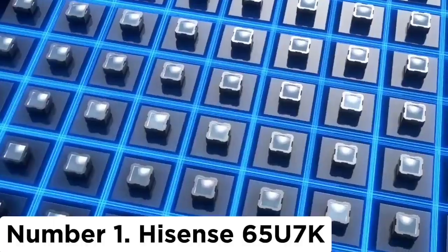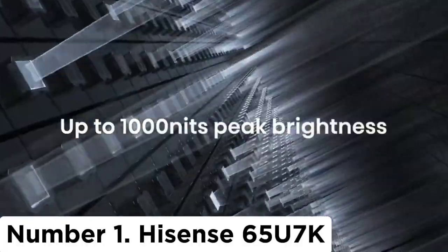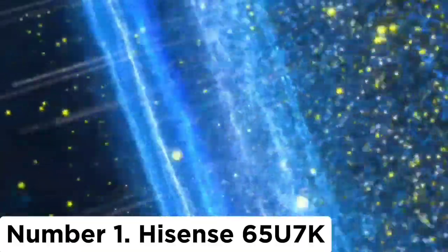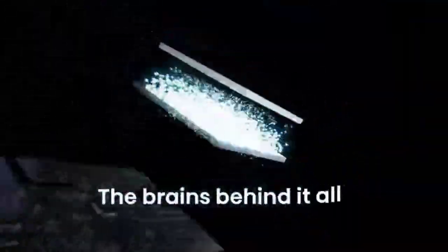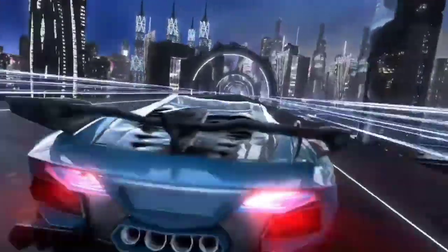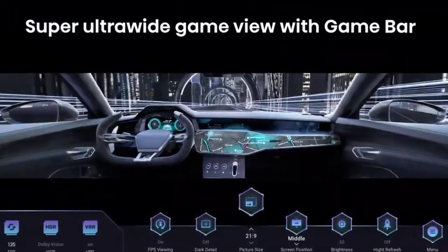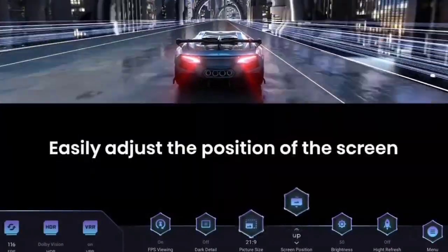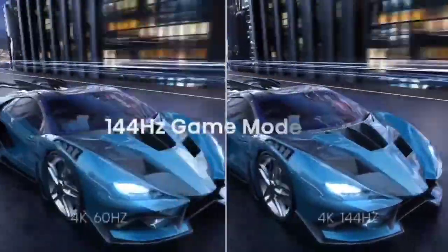Number 1. Hisense 65U7K. If you want high-end performance but don't want to spend high-end prices, check out the 65-inch Hisense 65U7K. It's cheaper than anything recommended up to this point but delivers picture quality that is almost as good as the more expensive choices. It has a great mini-LED backlight, letting it simultaneously provide incredibly bright highlights and deep blacks, with barely any blooming around bright objects in dark scenes.